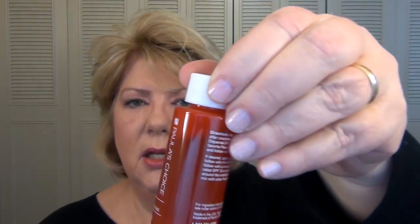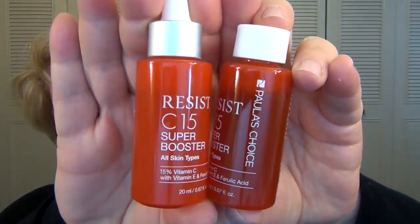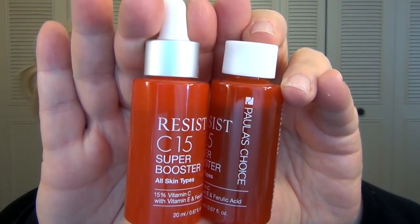The last two things I have are some vitamin C products from Paula's Choice, which I love. However, I let them sit too long and they turned. You can see this one got very dark — here's my fresh one. That's just shame on me. I stocked up and I shouldn't have. So this is just a cautionary tale: if you're using vitamin C products, don't stock up — only buy as you need, because they do go bad.